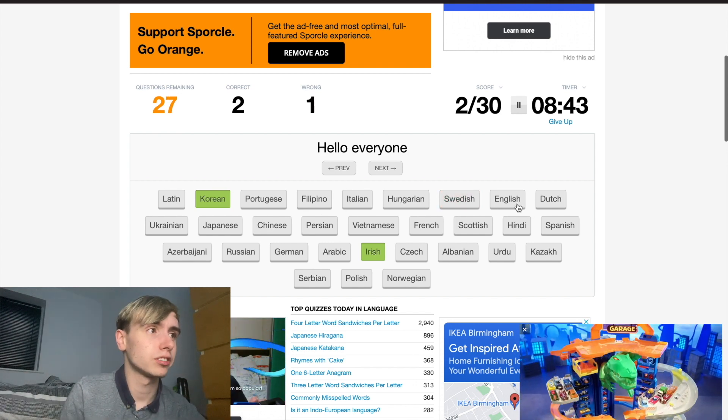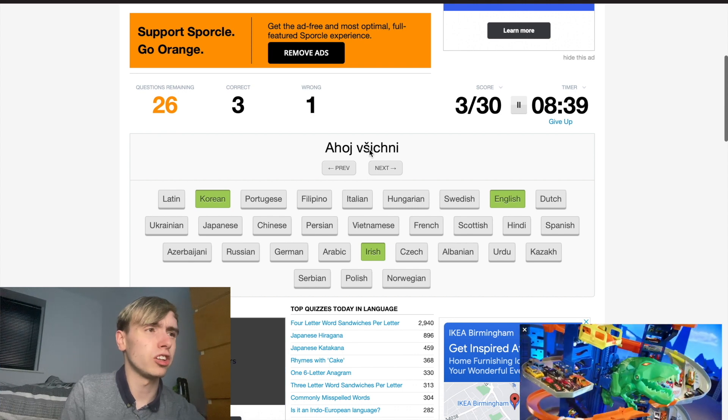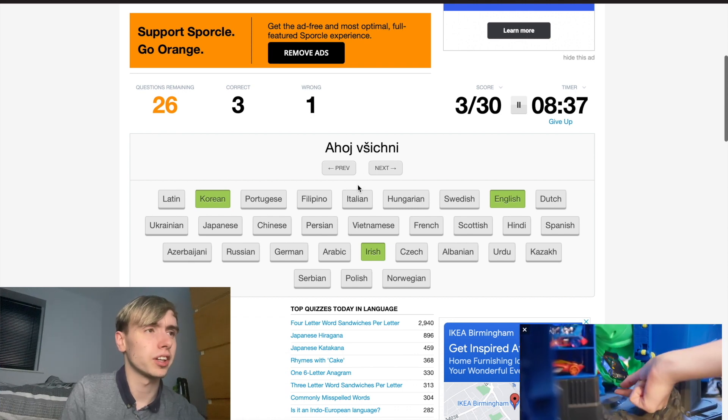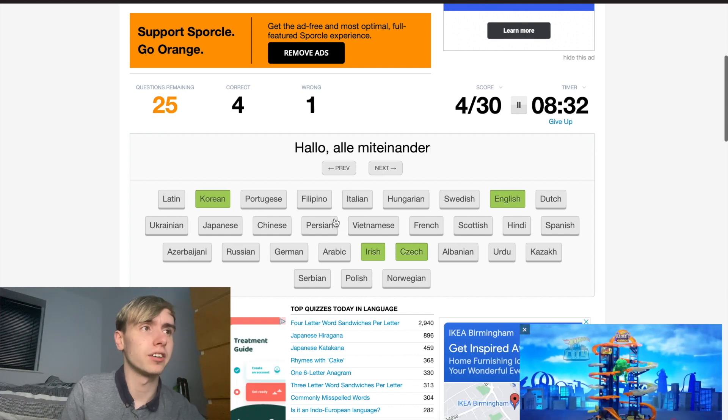Okay, this one's English. I think it's Czech — I think... yeah, I'm pretty sure that's Czech. Nice.